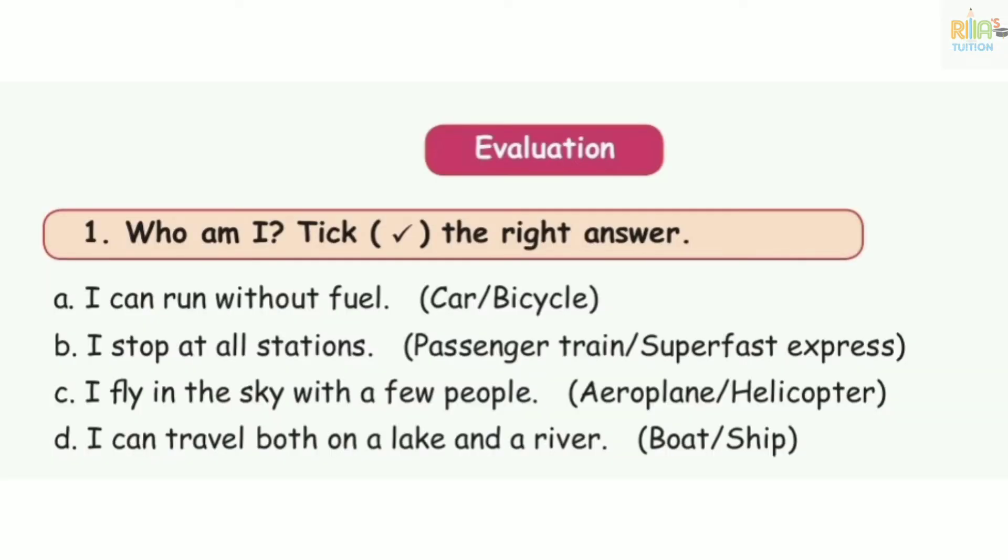This road sign indicates a bus sign — you can see a bicycle. It stops at all stations. It gets passengers — the passenger train. So you can see a passenger train.